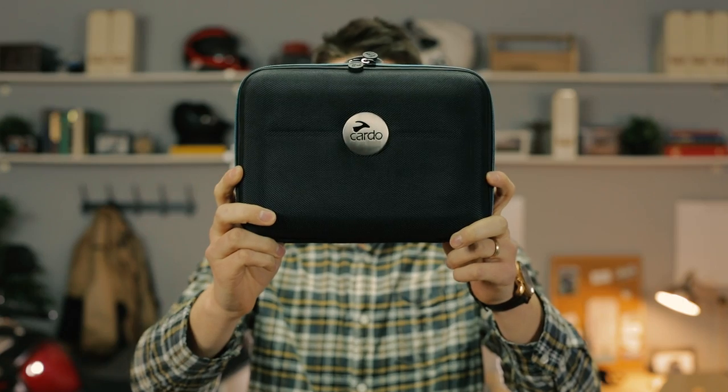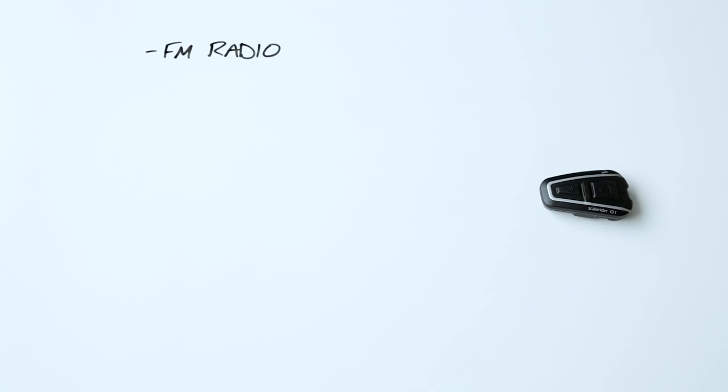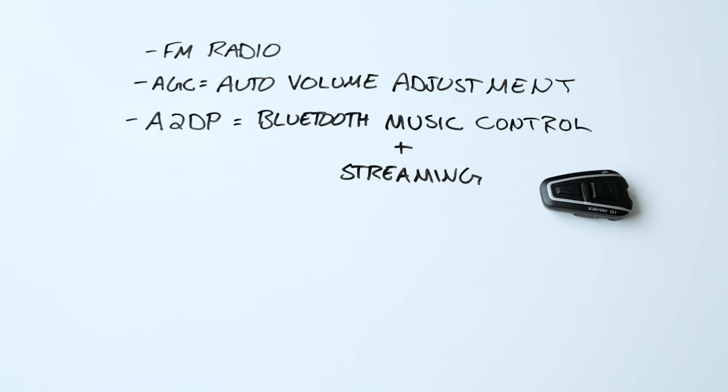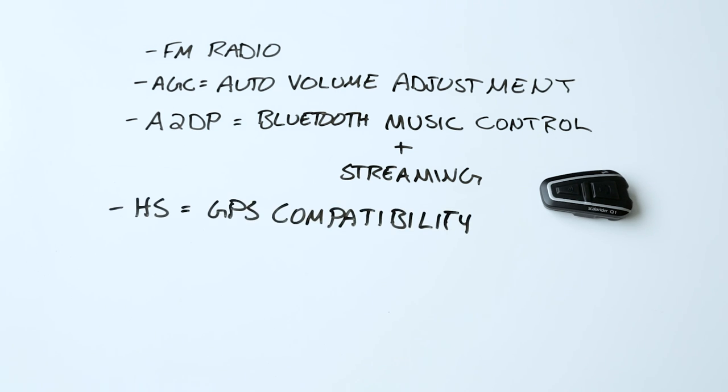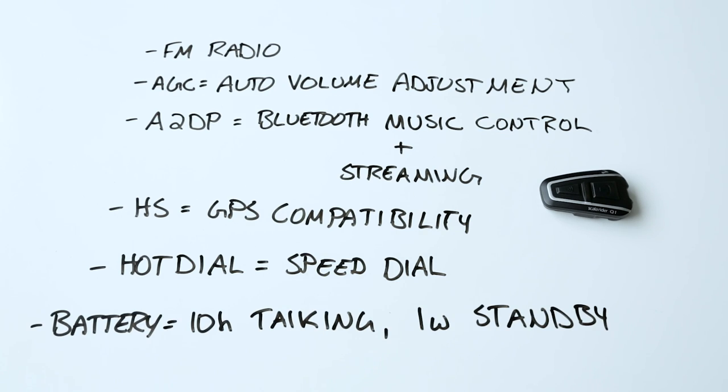First up, Cardo's Scala Rider Q1 Team Set. This guy is an endangered species — a really simple rider-to-passenger communication system, and there aren't a lot of those left on the market. I really love this thing. It gives me a crystal-clear Bluetooth link-up with my pillion. I can toggle my pillion right off with a voice command, and I can use a voice command to answer my mobile phone as well. I also have a built-in FM radio. AGC means the speakers self-adjust their volume depending on how fast I'm riding. A2DP means I can control my music over Bluetooth and stream it to my passenger. The HS profile makes the Q1 compatible with a bunch of GPS units. Hot dial means it can remember my wife's phone number and call her at the click of a button. The battery gives 10 hours talk time and one week on standby.